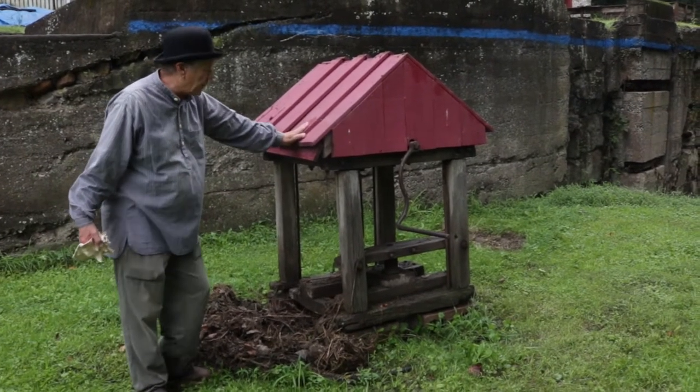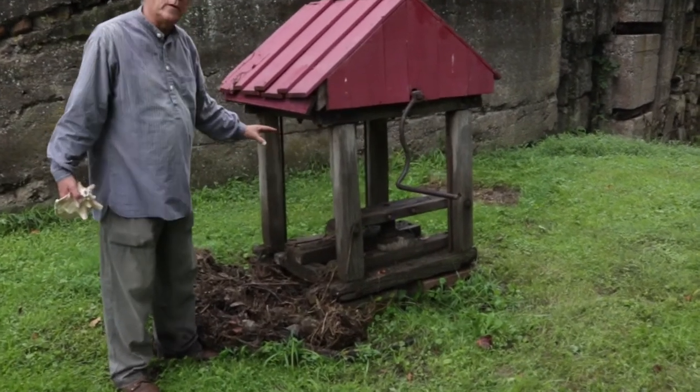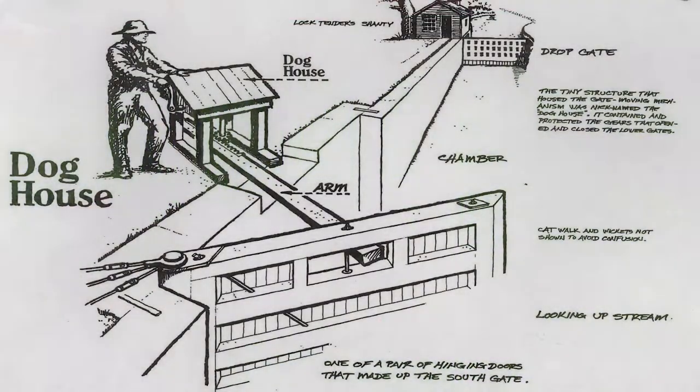Underneath the red roof of the doghouse is a very simple set of gears — gears that were attached to the lock gates. Lock gates weighed tons, but with the simple rack and pinion gearing invented on this canal, by turning the handle anyone of average strength, even a child as young as eight, could open and close those heavy lock gates.